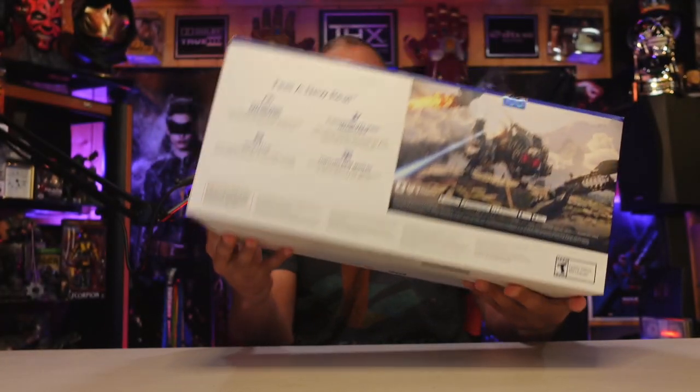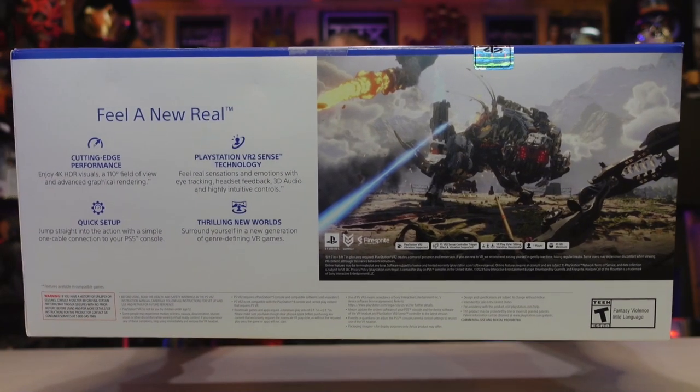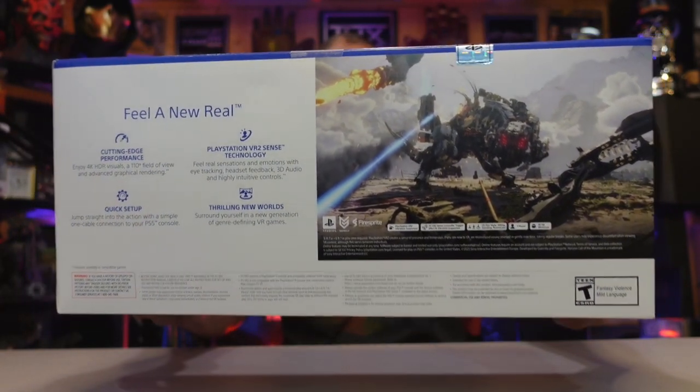The back of the box shows what the game looks like in virtual reality — incredible. It features foveated rendering. Basically, when you're looking at something, that area is the highest quality graphics, and it's not wasting power on areas you're not looking at. So whatever you look at is super clear, and the periphery is slightly blurry. No matter what you're focusing on, it's always amazing — that's the eye tracking technology.